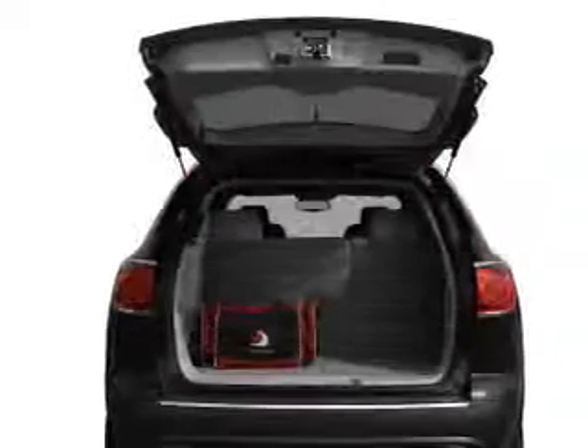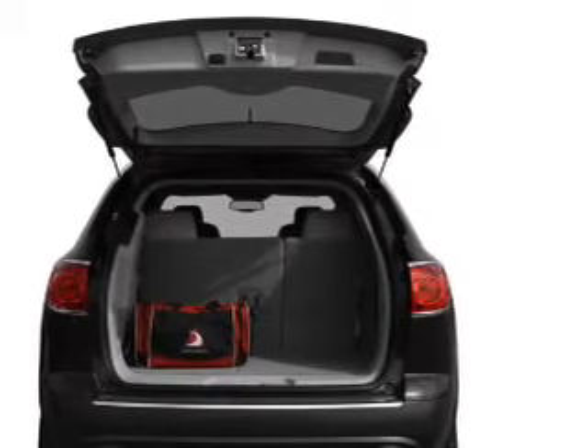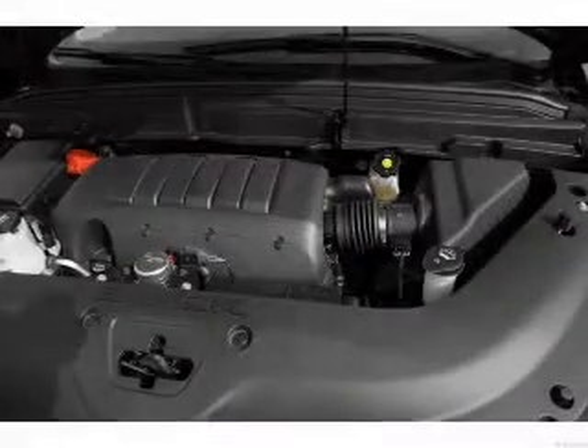Find your way easily with the included navigation system. Premium wheels give a more luxurious look. You will appreciate the safety feature of anti-lock brakes. Heated seats make cold weather driving more endurable.